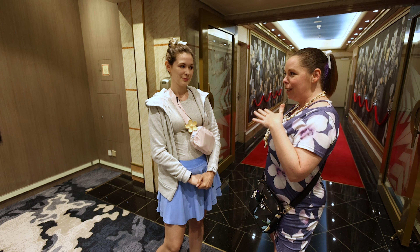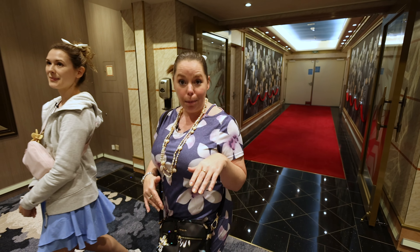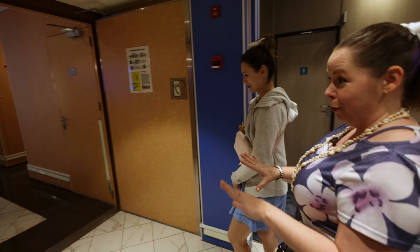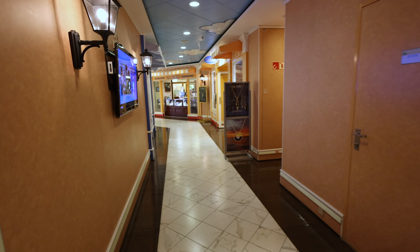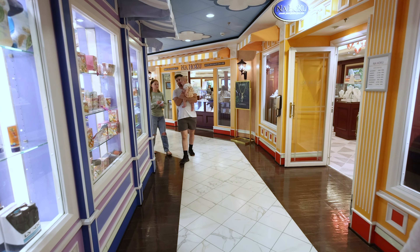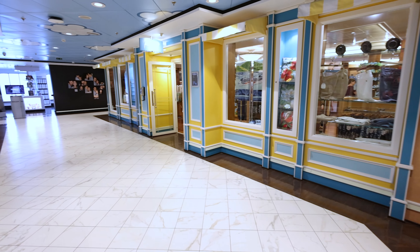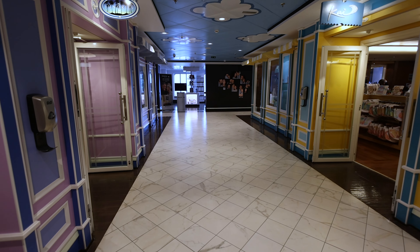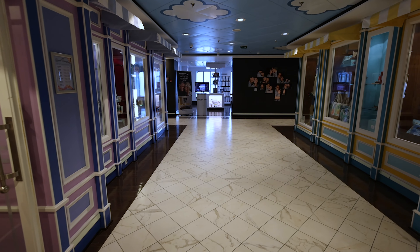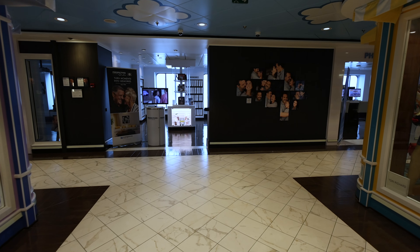We're going to take you now through Deck 5 into the Newberry Street Shops. All your shopping happens in this area, which is really cute with the different colors on the different shops. It's not your standard or typical shop — these really have a lot of different items than you normally see on board other cruise ships. It does feel like you're walking in a little shopping plaza, as if you were in Hawaii, like walking down Kona.